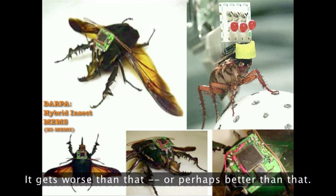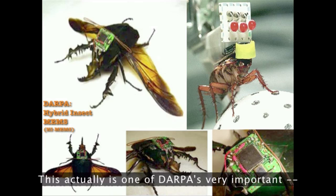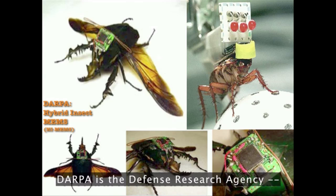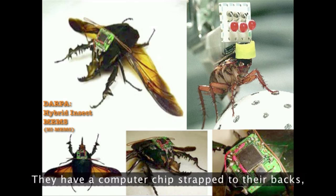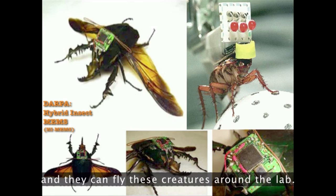It gets worse than that — or perhaps better than that. This is actually one of DARPA's very important projects. DARPA is the Defense Research Agency. These goliath beetles are wired in their wings; they have a computer chip strapped to their backs, and they can fly these creatures around the lab.